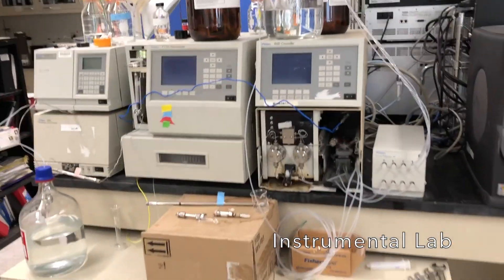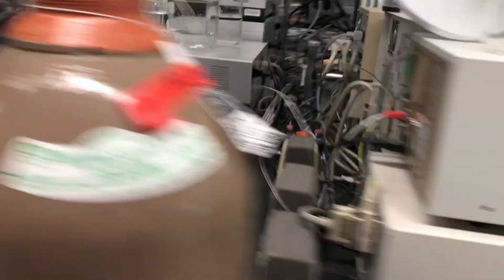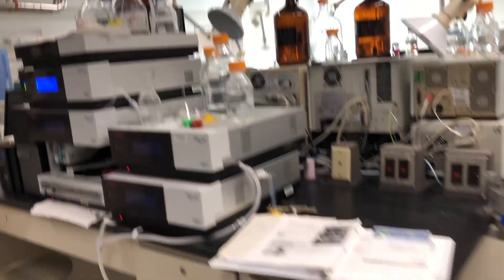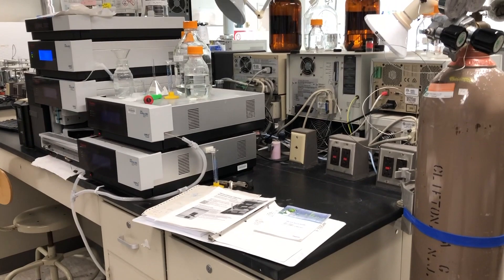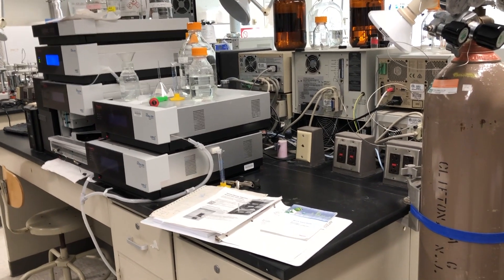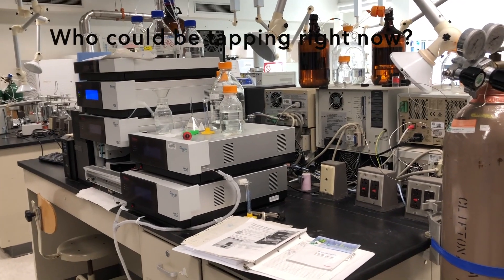We have two HPLCs — high pressure liquid chromatographs. Along with the GC-MS, these are probably the two most important pieces of instrumentation that you would learn and use. All of our undergraduates use these items, and in most job opportunities and graduate school opportunities, you would definitely be making use of some of those types of resources.